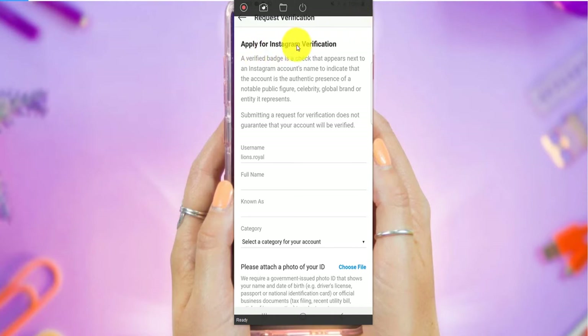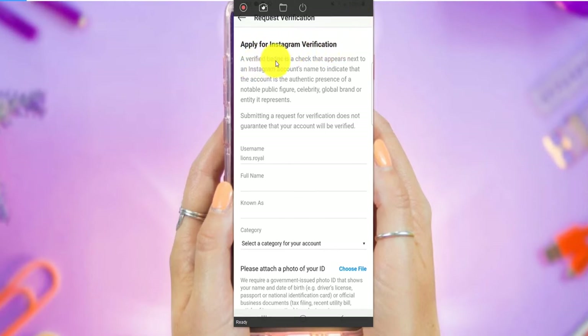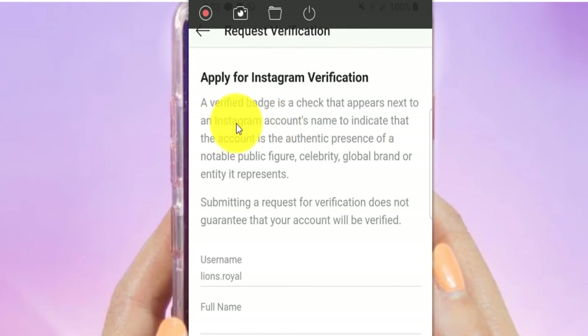Now it says apply for Instagram verification. A verified badge is a check that appears next to an Instagram account name to indicate that the account is the authentic presence of a notable public figure, celebrity, global brand, or entity it represents.